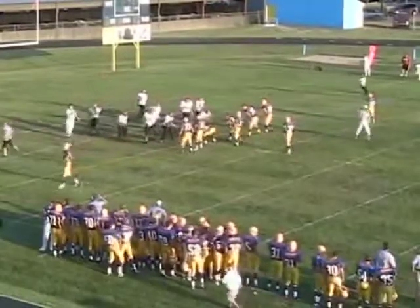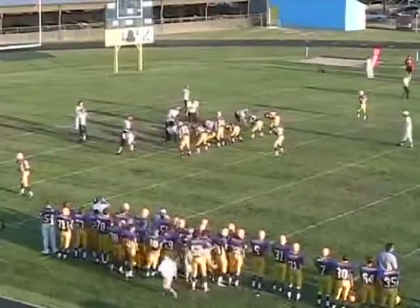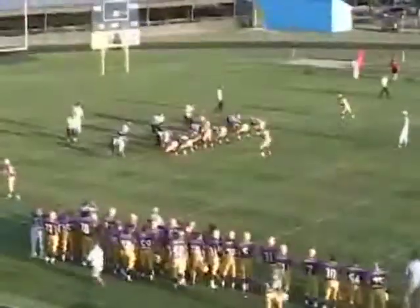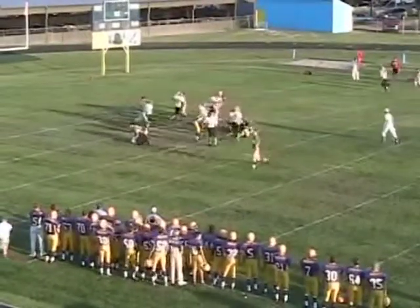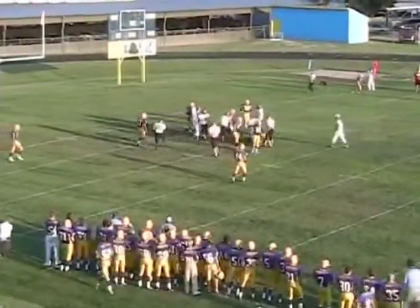He had all the pressure on the passer, and Hauserman reading it, getting his blockers set up front, and getting down the left sideline. First and 10 — twins to the right, receiver to the left. Hand off — Cofield hit in the backfield and drilled right at the line of scrimmage. No gain.